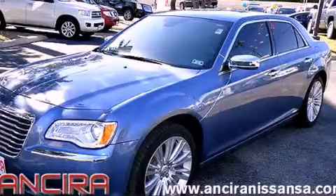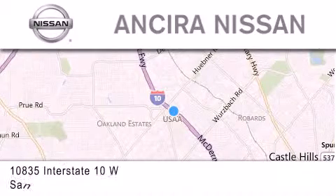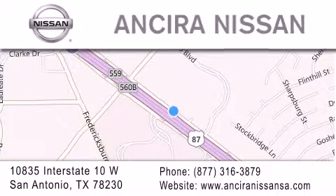Please call today to reserve this vehicle for a test drive. Thank you for considering Ansira Nissan for your next new or pre-owned vehicle. For additional information, please visit our website, give us a call, or stop by our dealership. We're located at 10835 Interstate Highway 10 West in San Antonio. We look forward to serving you.